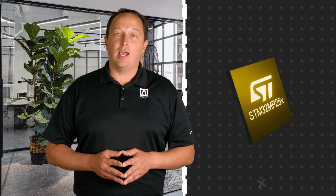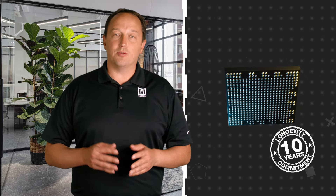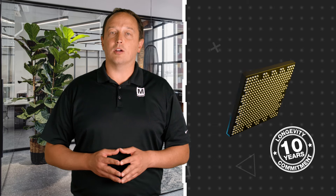The series is qualified for industrial use, including 100% operating time for 10 years and operation at up to 125 degrees Celsius. ST also offers a 10-year longevity commitment that is renewed each year, ensuring long-term product availability.